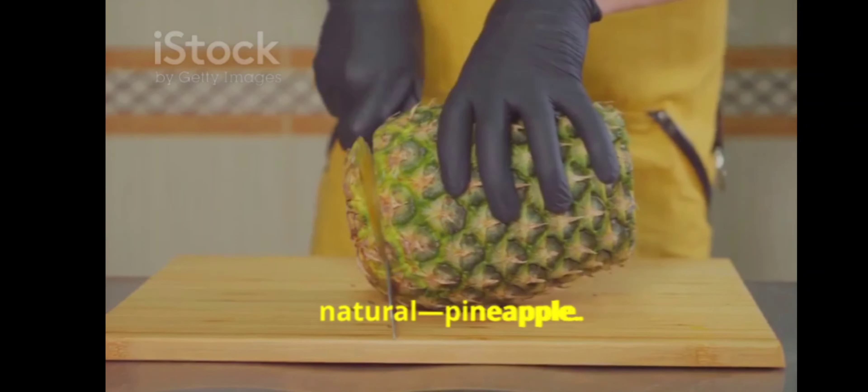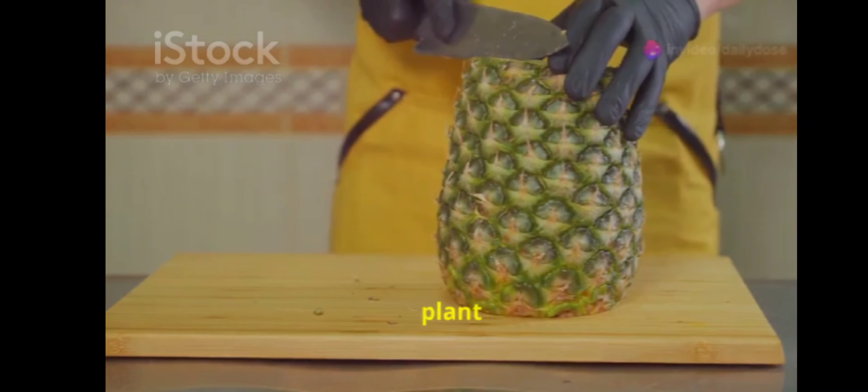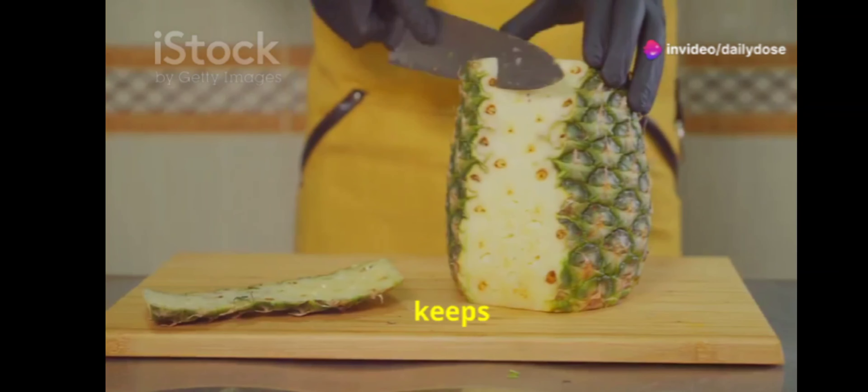Let's dive into something more natural — pineapple. Did you know that pineapples regenerate? If you plant the top of a pineapple, it can grow into a new plant. Talk about the gift that keeps on giving.